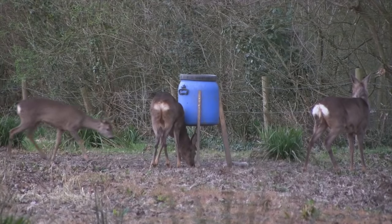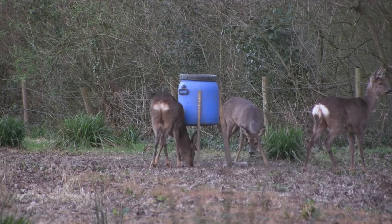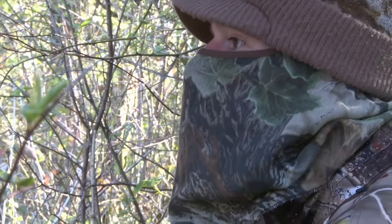But before the squirrel has a chance to come back out, we're treated to another appearance from the deer — and this time there are more. We've got three deer out there now, less than 30 metres away, so it certainly goes to show just how well concealed we are.